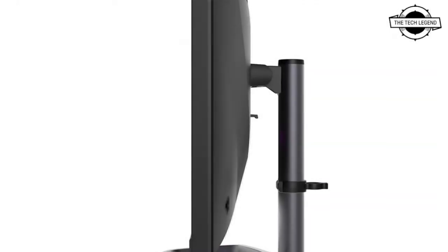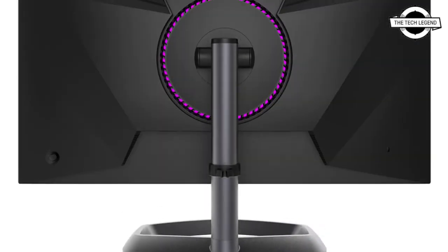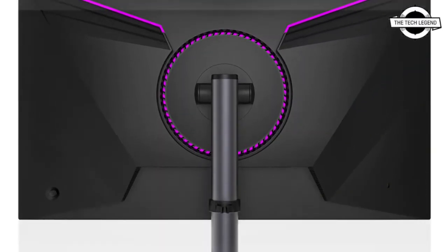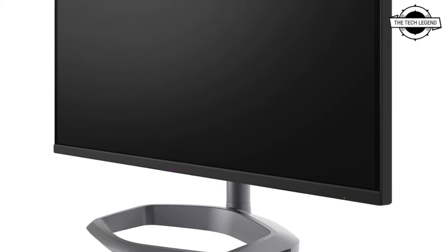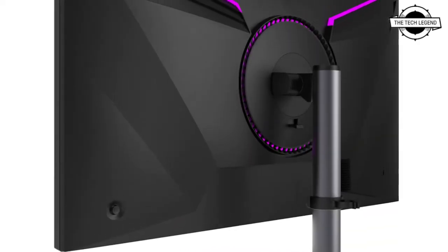Welcome to the Tech Legend channel. Today I will talk about Cooler Master's first mini LED display with quantum dot technology. Cooler Master has launched the GP27F US and GP27F US A, a pair of mini LED-based displays. Both models feature quantum dot technology, which helps enhance the color gamut of the displays.